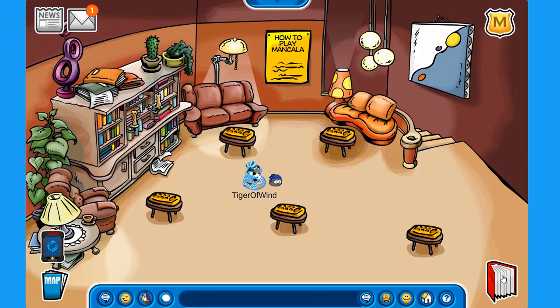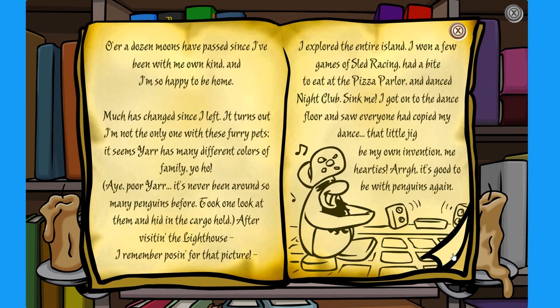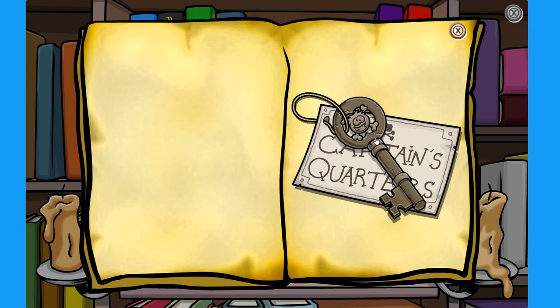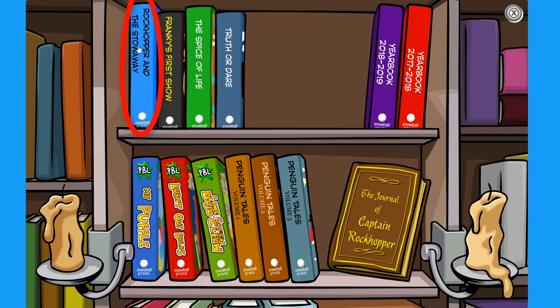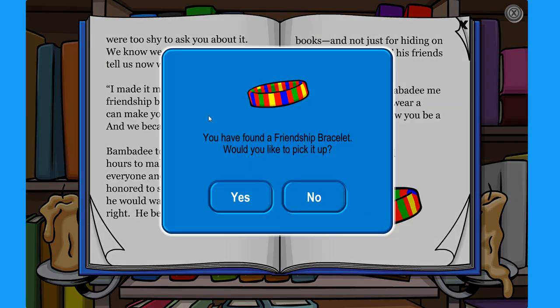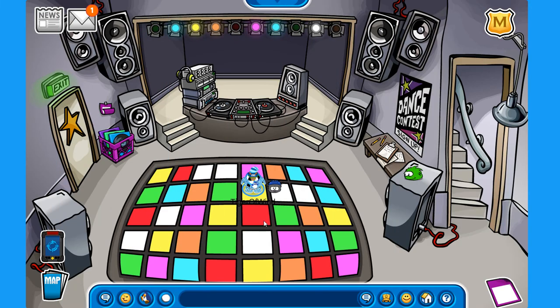Here at the book room, there are a couple of books that actually give you items. The first is the Journal of Captain Rockhopper — if you go to the end of the book you get rewarded with the Captain's Quarters Key, which gives you access to Rockhopper's quarters in the Migrator when it's on the island. Also, if you click on the blue book 'Rockhopper and the Stowaway' and go to the end, you get rewarded with a friendship bracelet.